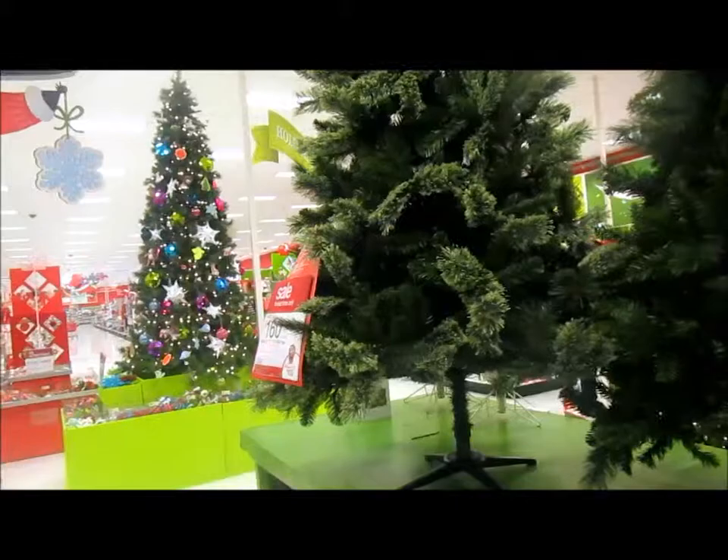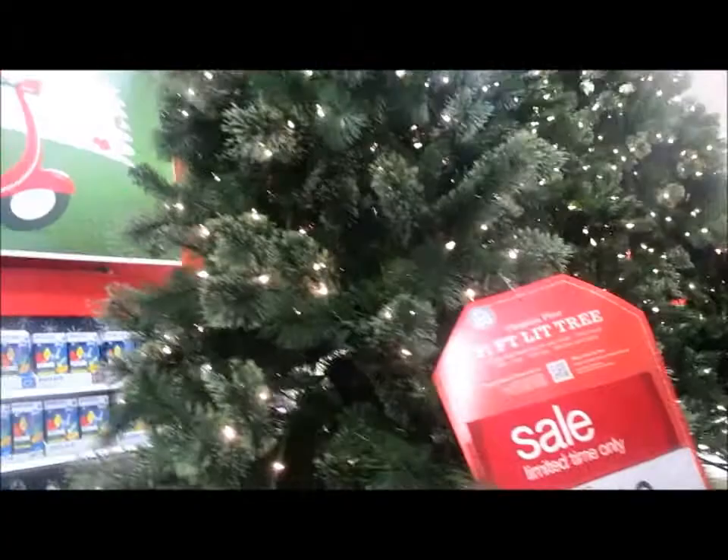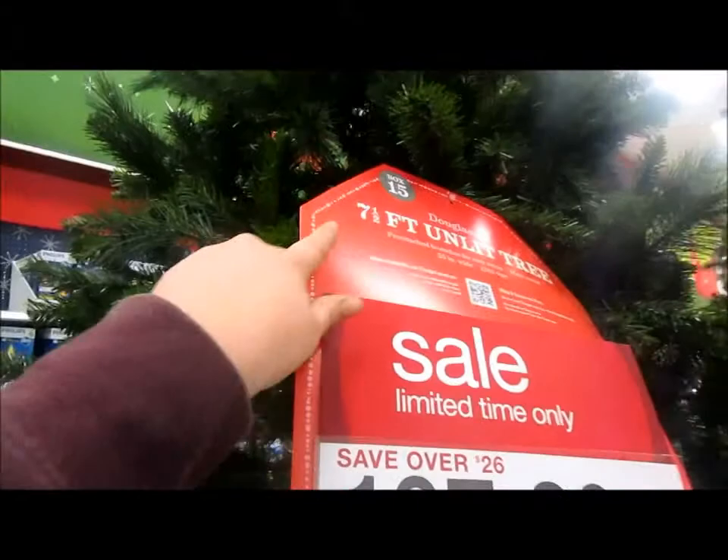I'm in the Christmas section looking at Christmas trees for future reference because Daryl has been trying to be more surprising lately. This is my favorite one - it's not pre-lit, but I don't really like pre-lit because when I was a kid I used to put all the decorations on myself. This one is $107.20, regularly $134, and it's seven and a half feet, which is fine because we have nine-foot ceilings.